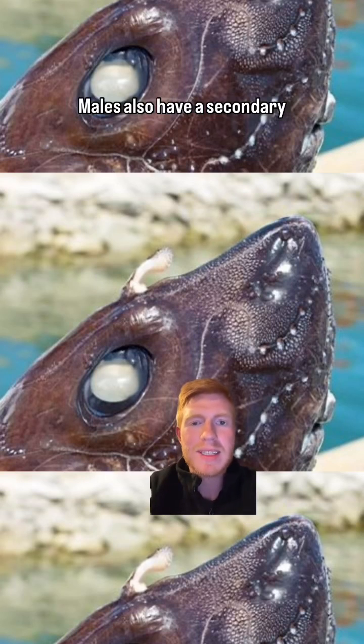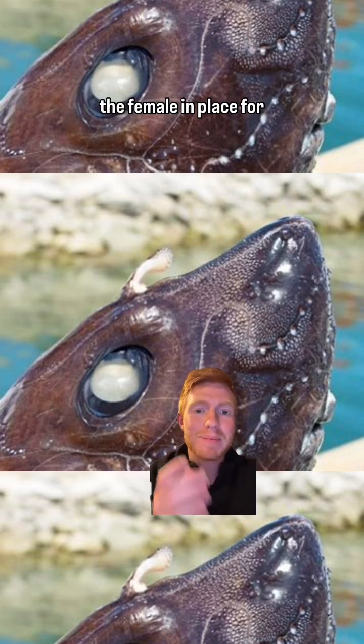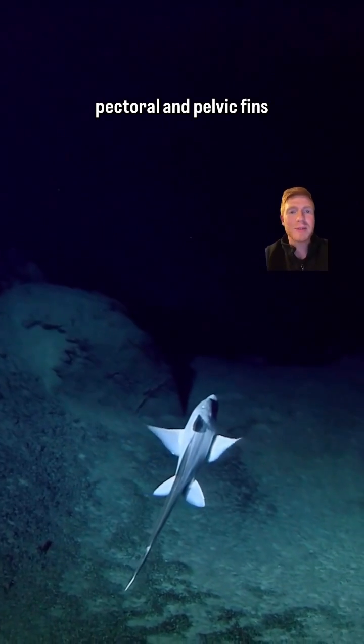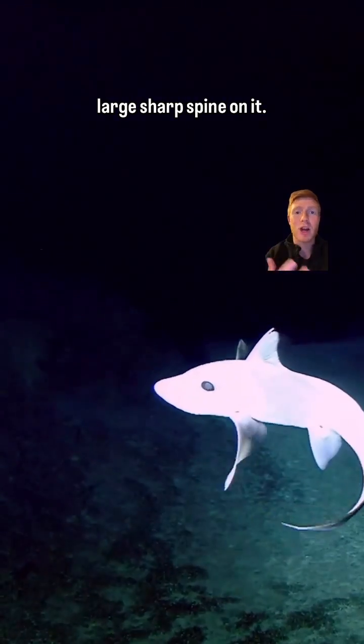Males also have a secondary reproductive organ called a tentaculum, which sits on their forehead and helps hold the female in place for mating. They have really large pectoral and pelvic fins which help them glide along in the deep sea, and they have two dorsal fins — the first one has a very large sharp spine on it.